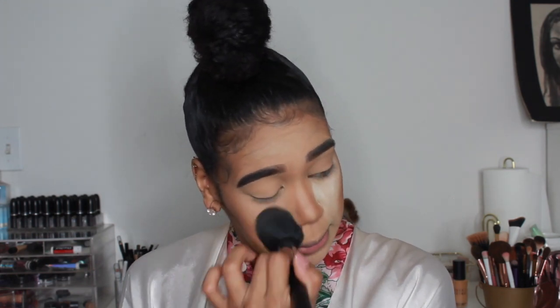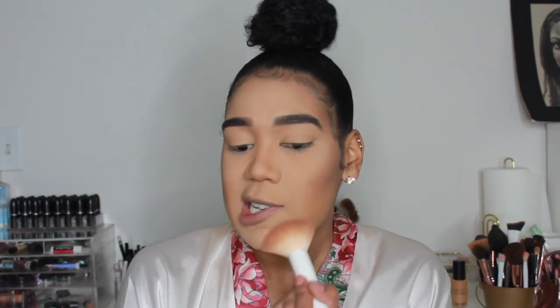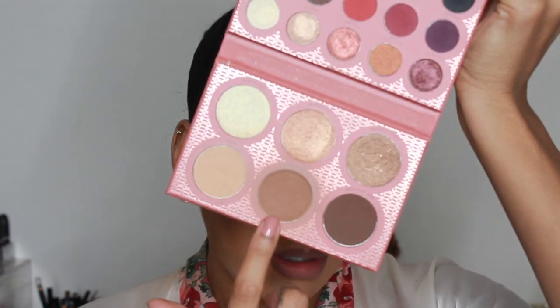I'm just gonna blend this out real quick. Now I'm going to set my entire face with my L.A. Girl Pro Face Powder in the shade Bronze Glow — the same powder I use every single day. For the eyes, it's extremely simple: I'm going to take the exact same bronzing powder on a fluffy brush and just put that into the crease, blend it out, and it gives a nice eye contour.